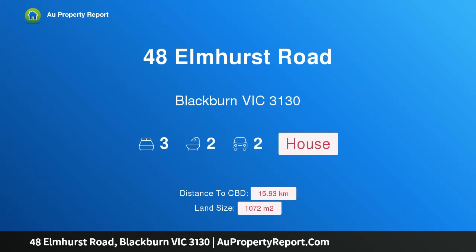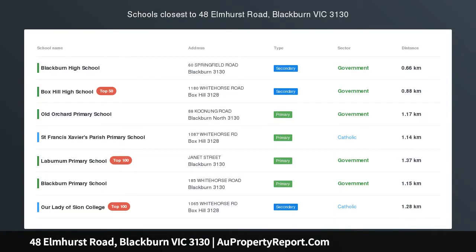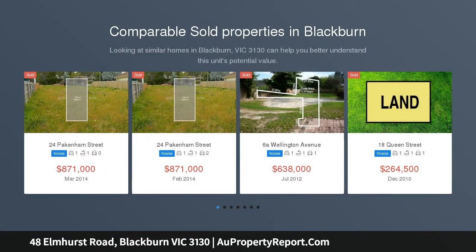Hi. I am glad to introduce property 48 Elmhurst Road, Blackburn Victoria 3130. Extended classic weatherboard home on 1072 square meters approx.